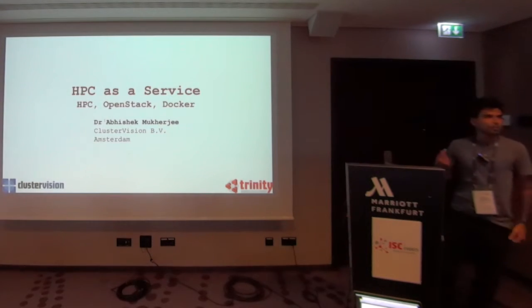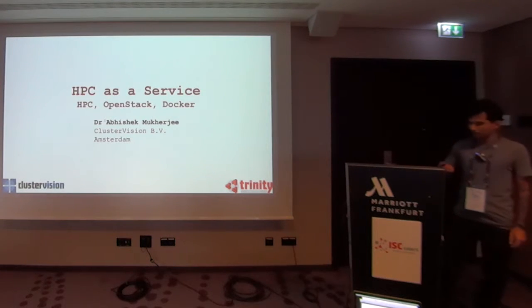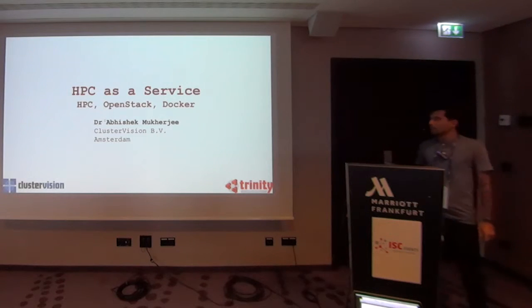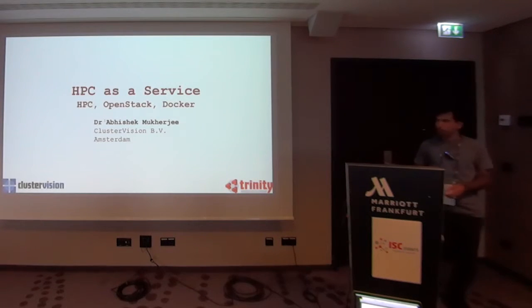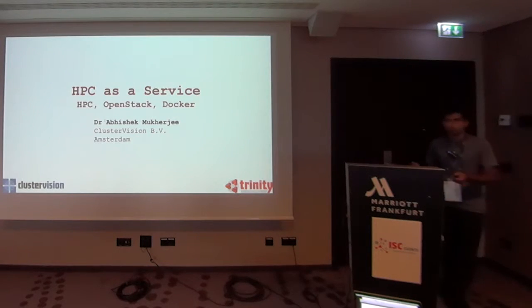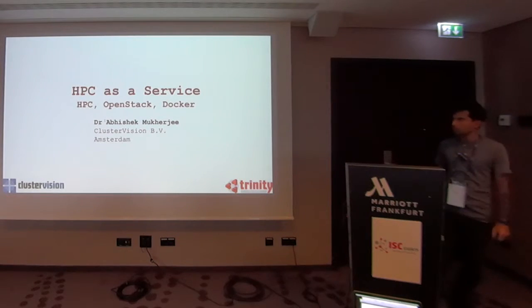I'm going to keep it very short so I will not come between you and your comments. I have a background in scientific computing, but currently I work as a software developer at ClusterVision. I will tell you a little bit about our experiences using Docker, OpenStack, and combining that with high-performance computing.